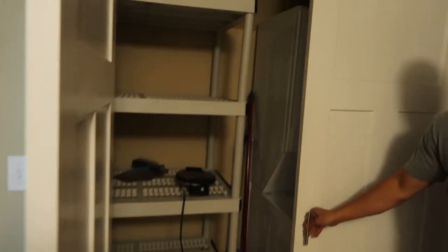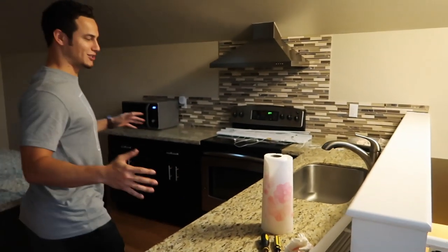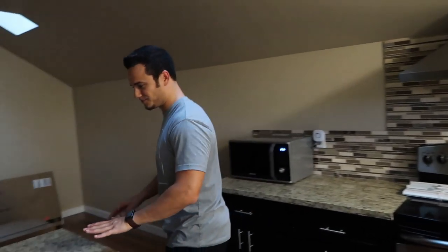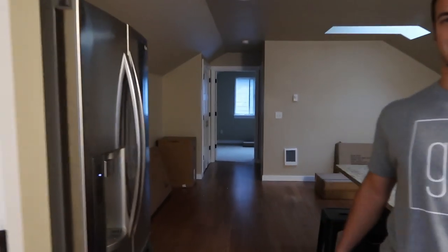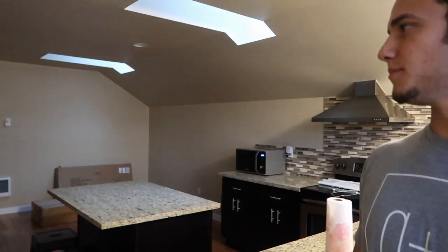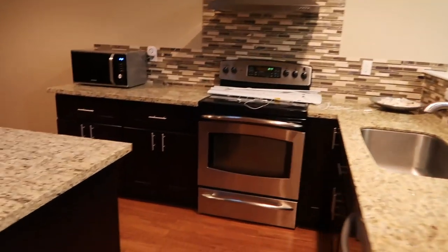Come into the open concept kitchen — you got some nice granite countertops, Viking appliances, nice little island right here. We should probably turn on the lights. Yeah, where are they? Over there. There we go. Big sink.